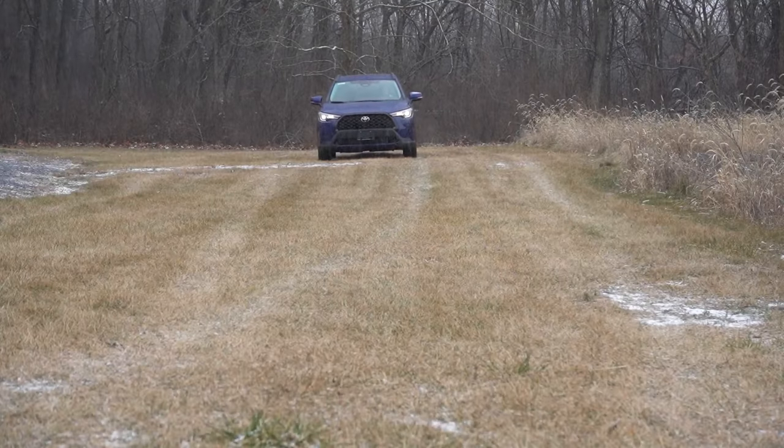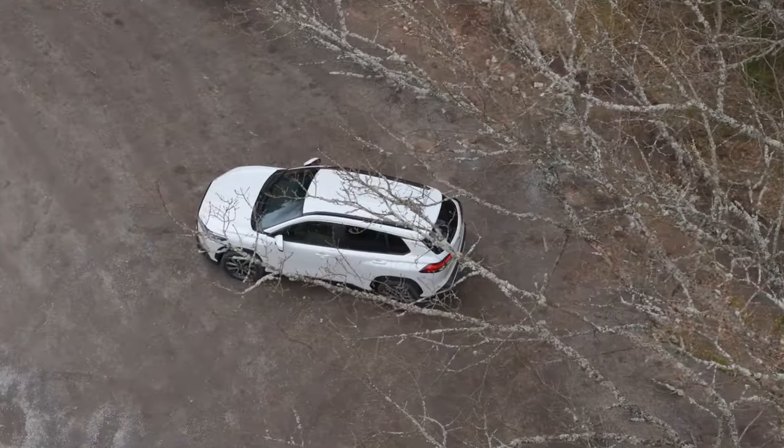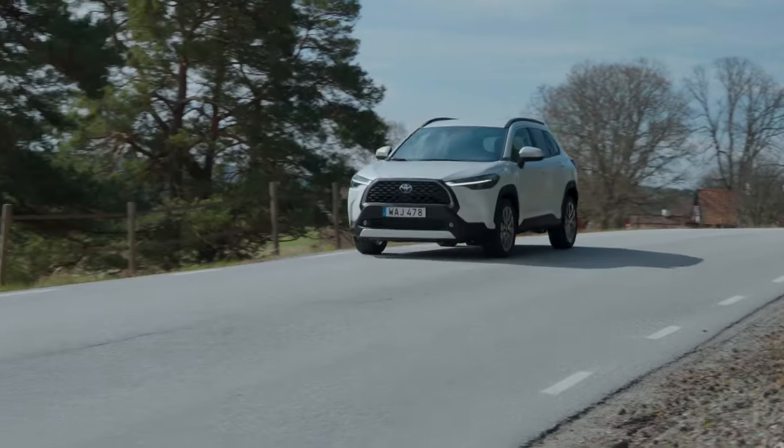It's got the trifecta: practicality, driving excitement, and Toyota's bulletproof reliability, now wrapped in an even bolder package. That's the new Corolla Cross, ready to conquer the road.